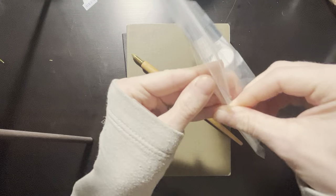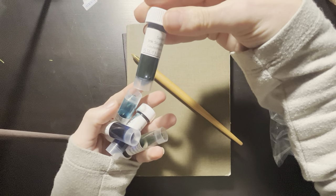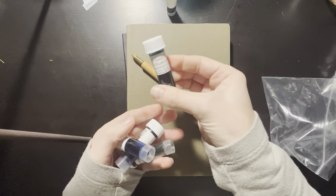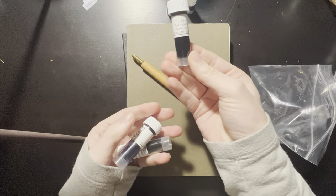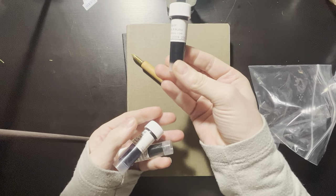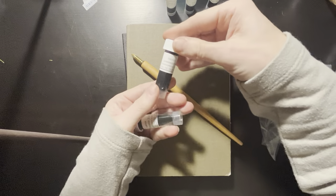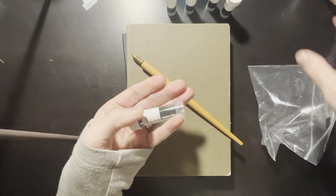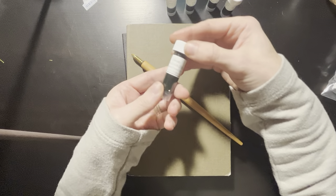So let's see what we have. We have Sailor Ink Studio 224, Sailor Ink Studio 264, Sailor Manyo Kikyo, Sailor Yurumeku Yoi, and Sailor Ink Studio 252.